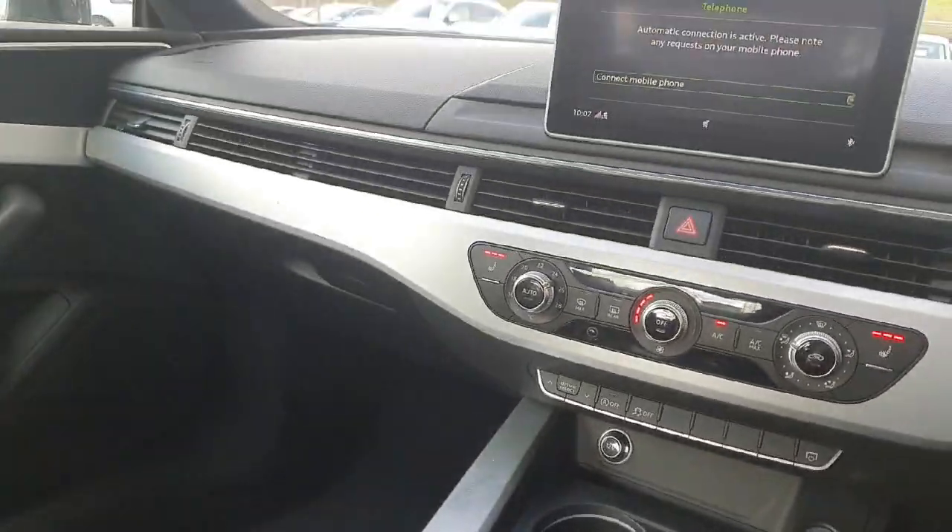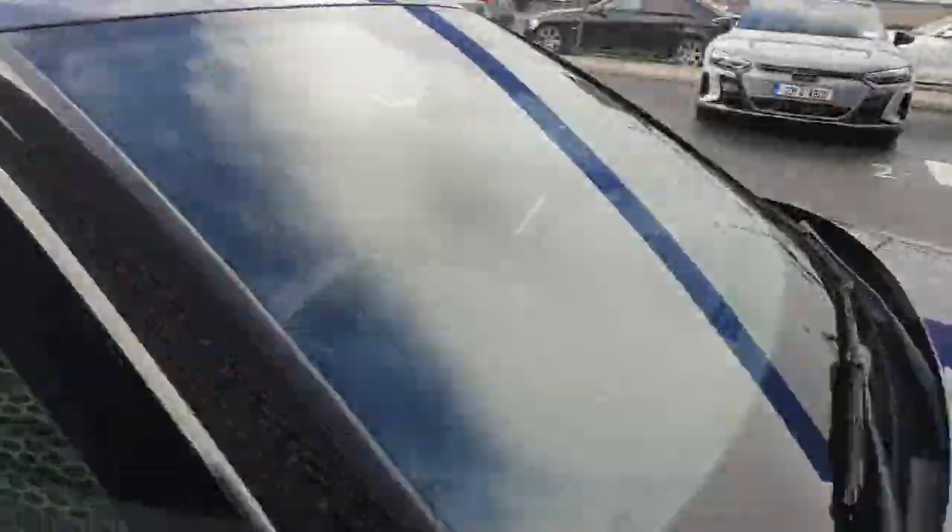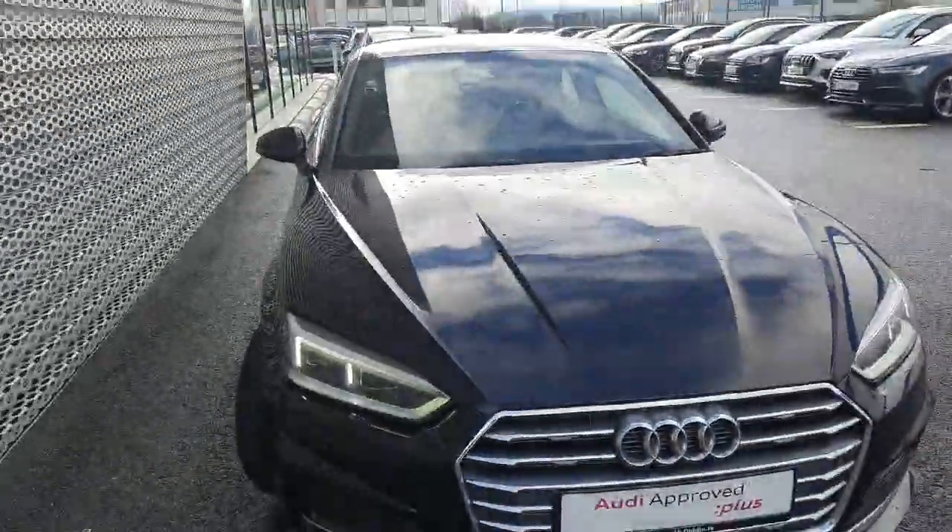If you have any more questions about this car or you'd like to take it for a test drive, give us a call on 01850 2100. Thank you.